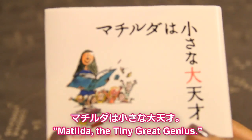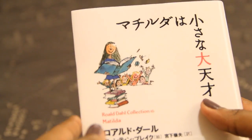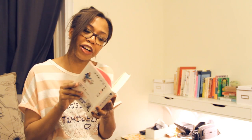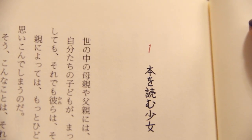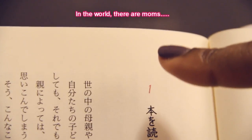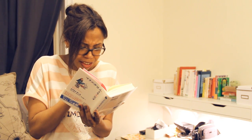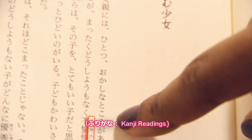Matilda is a big master. That's like the literal translation, I guess. So... a woman reading a book. A woman in the world. What is this? But there's furigana written next to all the other ones.